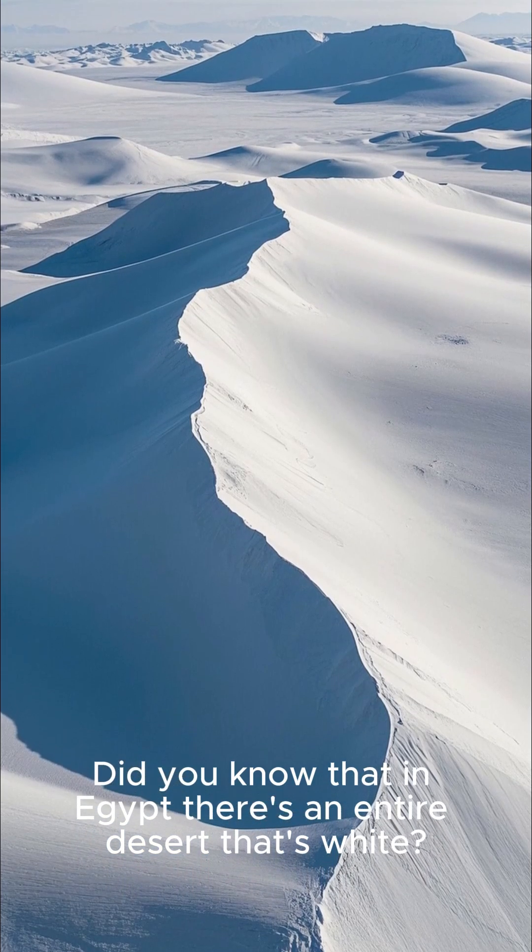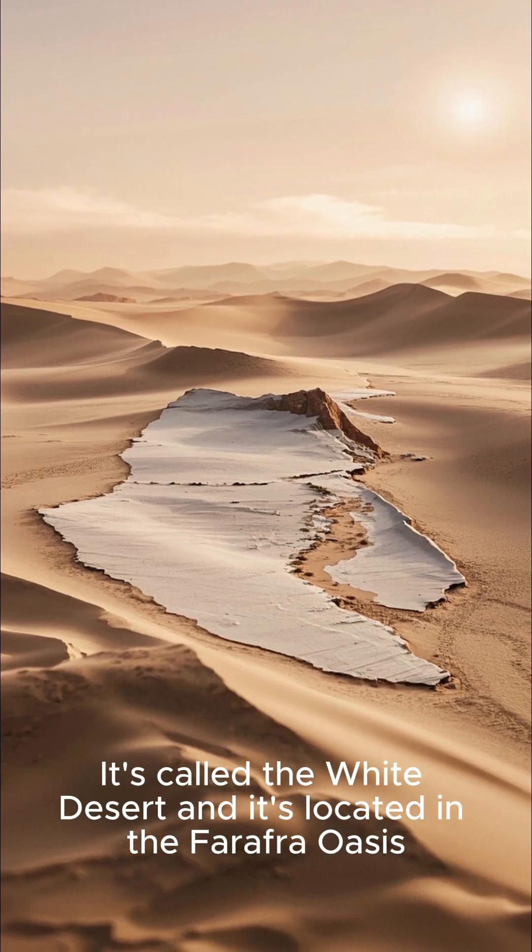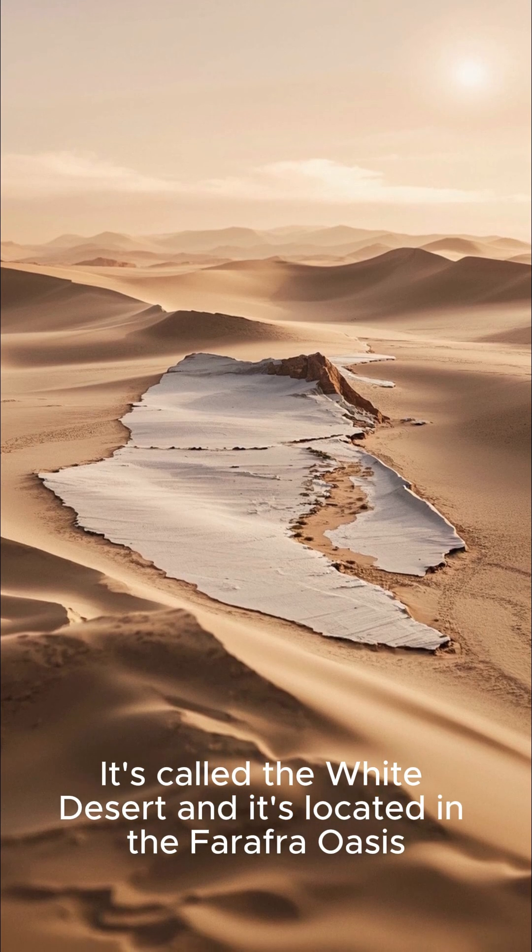Did you know that in Egypt, there's an entire desert that's white? It's called the White Desert, and it's located in the Farafra Oasis.